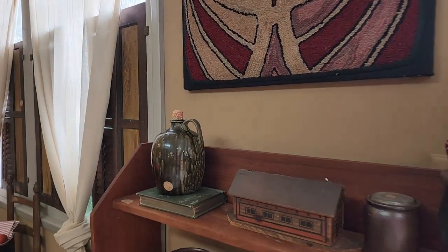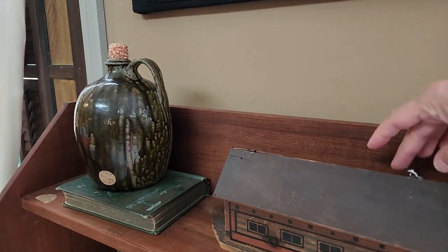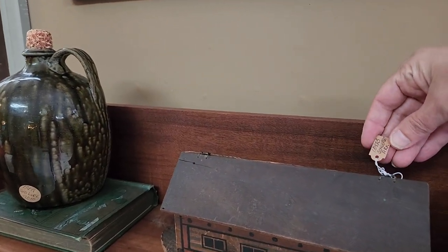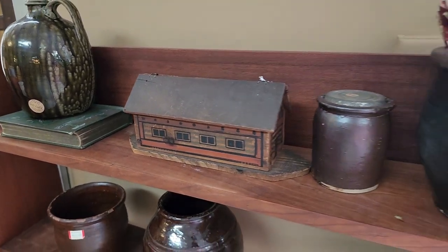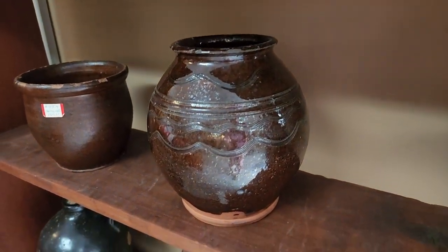And these beautiful pieces of pottery — that looks like maybe it's the top of a Noah's Ark. Sweet.